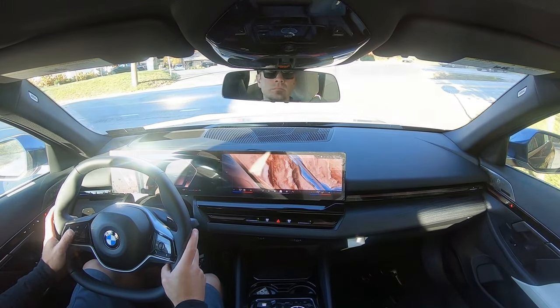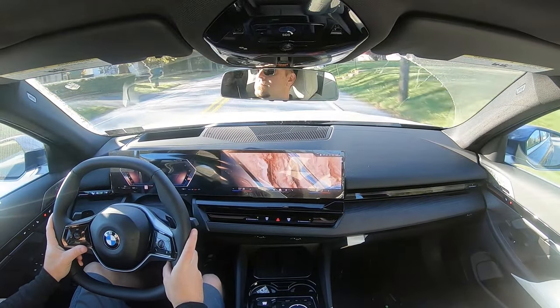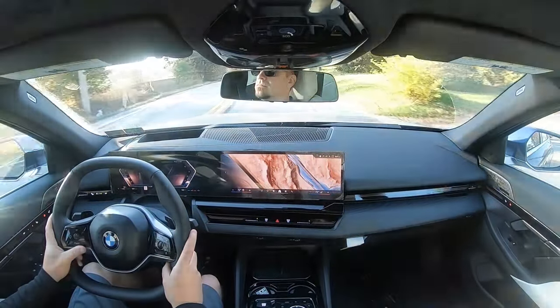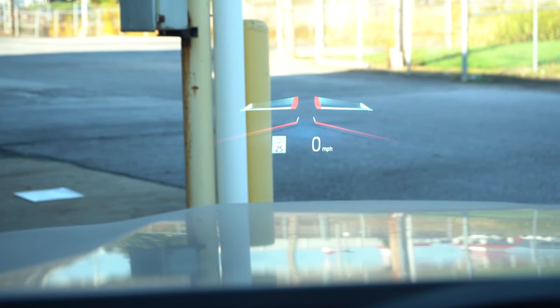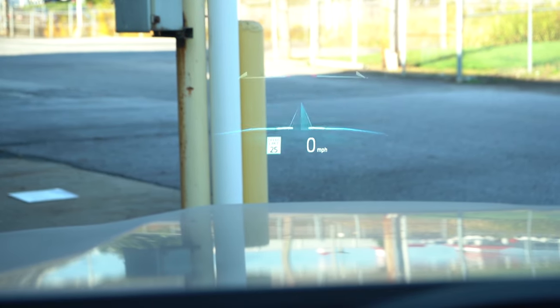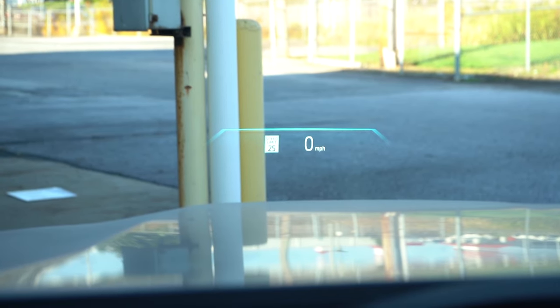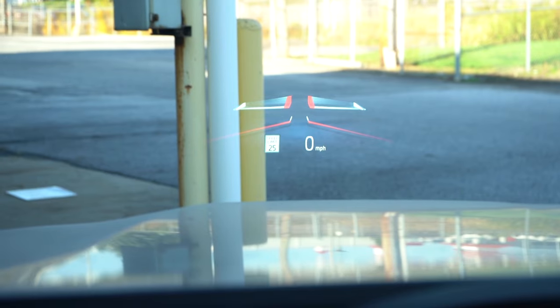Rear visibility is perfectly fine — no issues there. Rain-sensing windshield wipers come standard on the 5 Series, automatically activating when rain is detected — one less thing to worry about, like automatic headlights. There is also a head-up display available with the Executive Package for $4,450, or the Premium Package for around $2,500. That projects your speed, speed limit, and safety features onto the windshield, which is pretty cool.